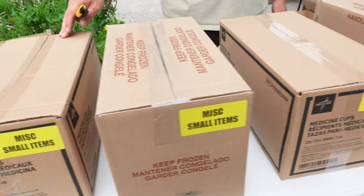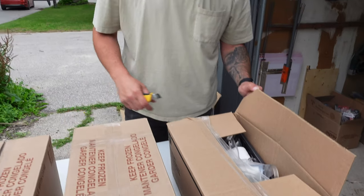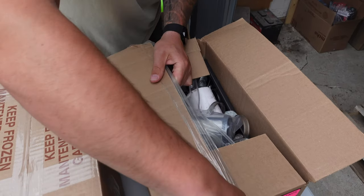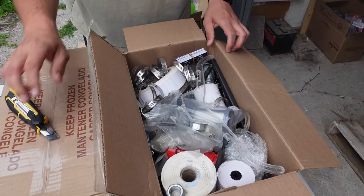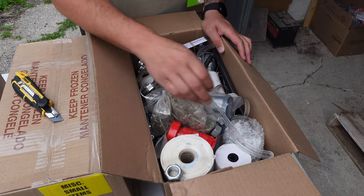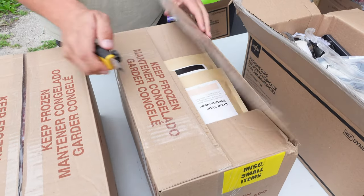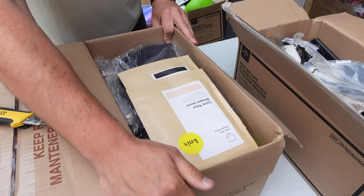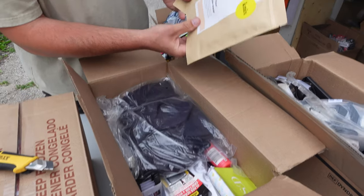So these are the last six boxes we have left to open - we're going to open them one by one. This looks like a bunch of hardware. Next box: I've seen this brand before - NYX underwear, brand new, that'll be good.